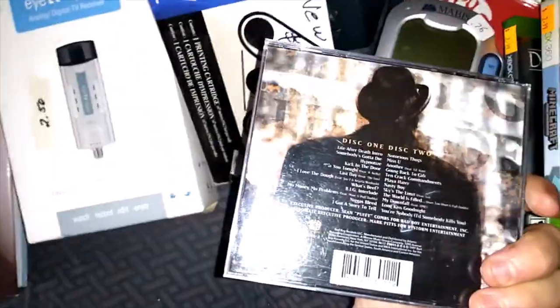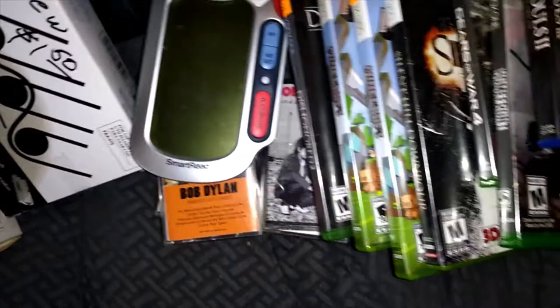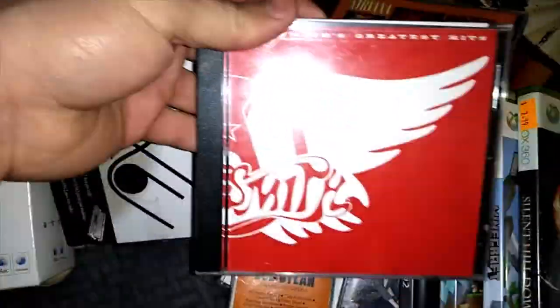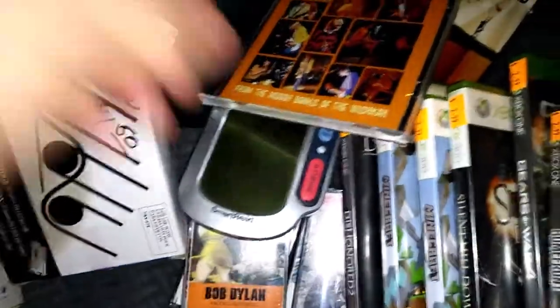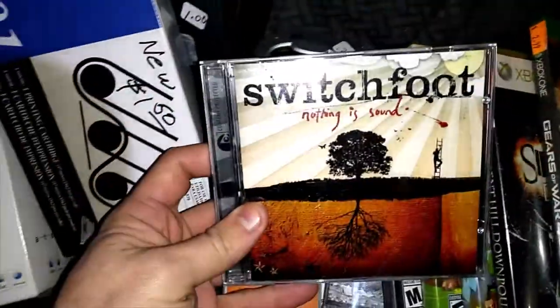Got some Biggie for $0.50. All these CDs were $0.50 — I think there's Beatles, Korn (I hardly ever find good rock CDs), this one is sealed brand new, Nirvana, and Switchfoot.